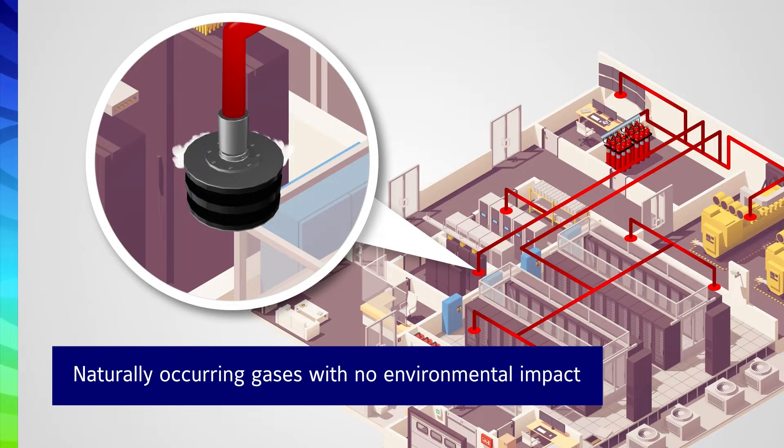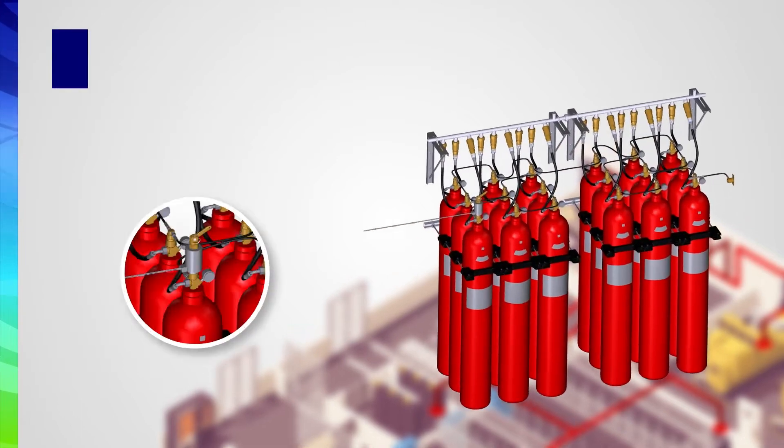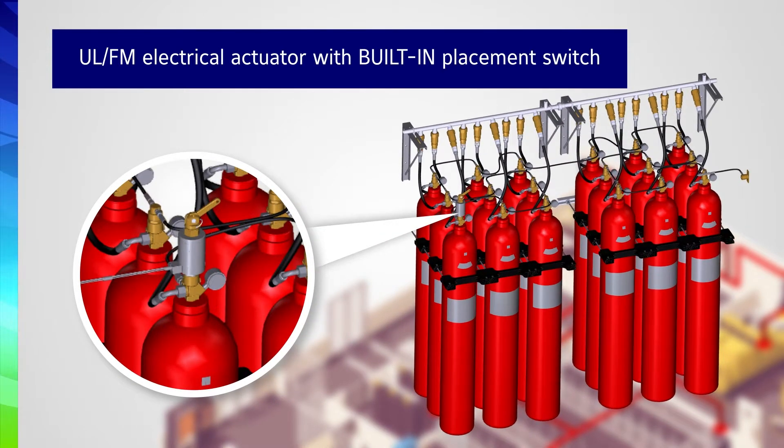To simplify system operations, the Anseul IGS 300 was designed with direct electrical actuation that allows for operation of up to an impressive 85 containers without the need for pilot containers.